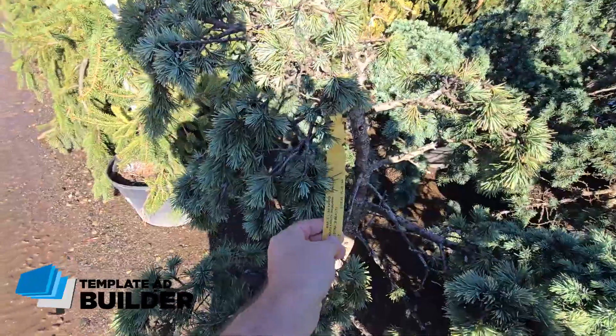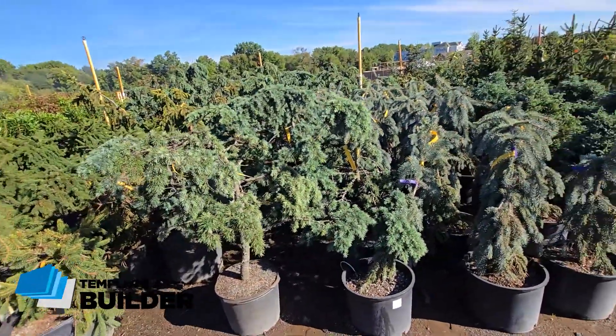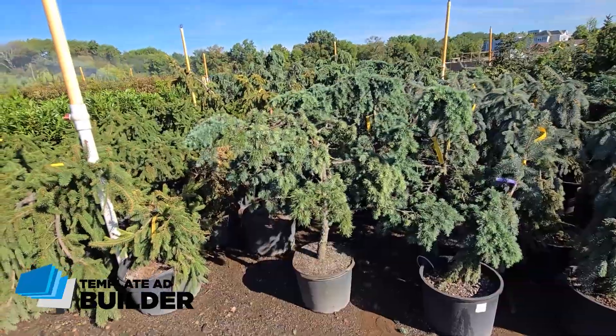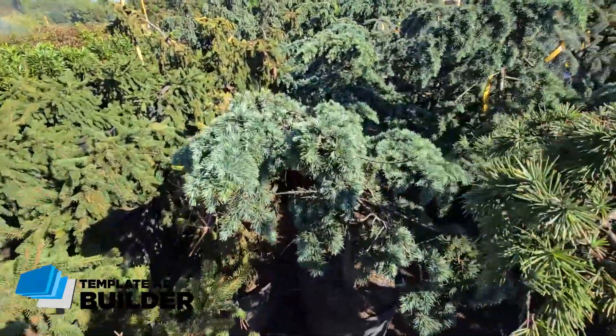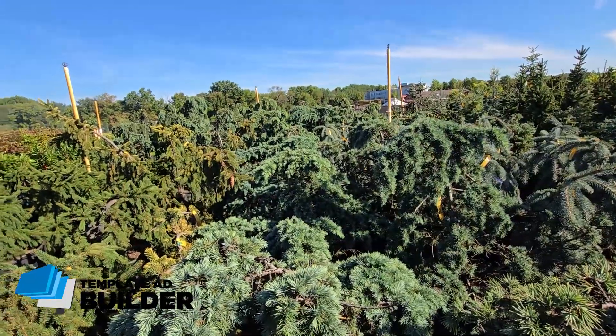How much is this? $135. I like the way it looks — I just like something that has a little bit of an exotic look. This thing looks like it's going to die, though, for whatever reason. It's got a lot of dead branches on it, but it does have a nice look to it. Just trying to find the right one.